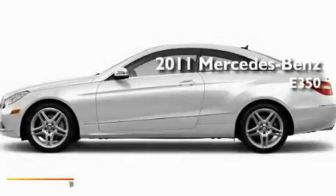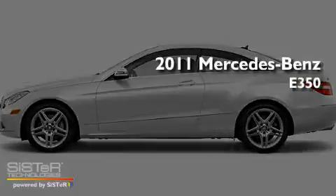This is a brand-new 2011 Mercedes-Benz E350.